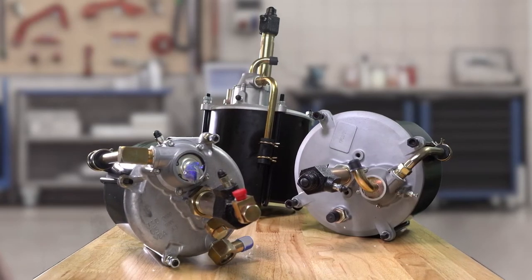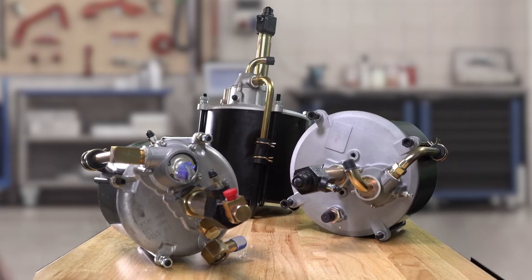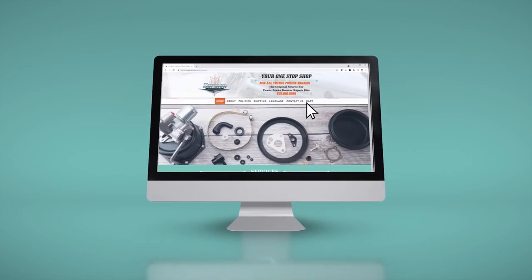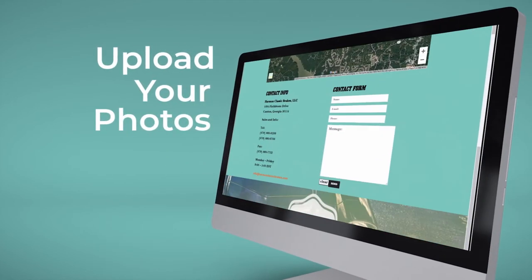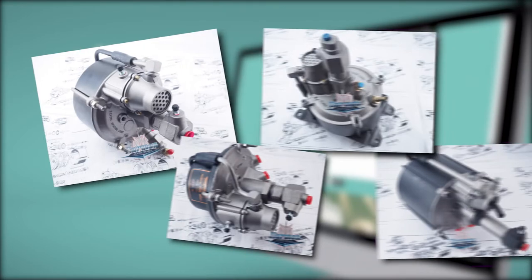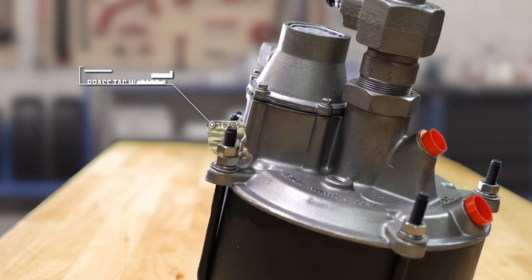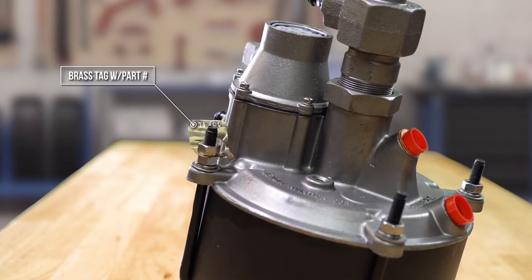We also offer new units to replace those old and rusty units that cannot be rebuilt. If you don't see a particular kit or booster for your car on our website, simply go to the Contact Us page, upload your photos, and we'll help you identify it within 24 hours. If you are lucky enough to have the original brass tag on your unit, please send us that part number along with the photos of your unit.